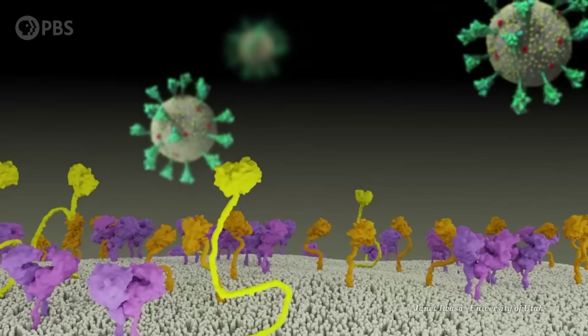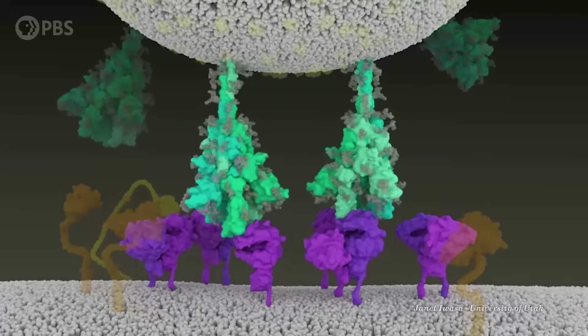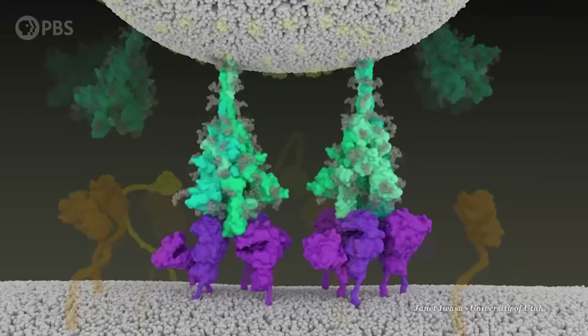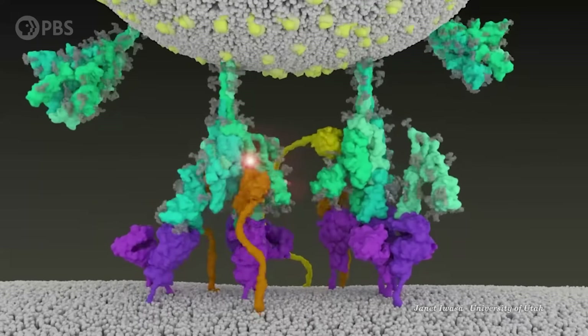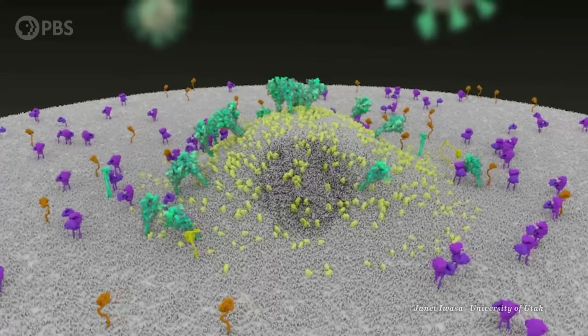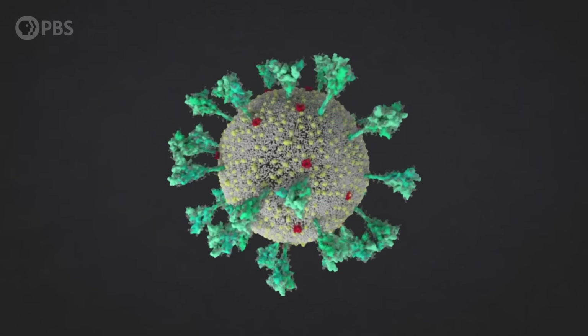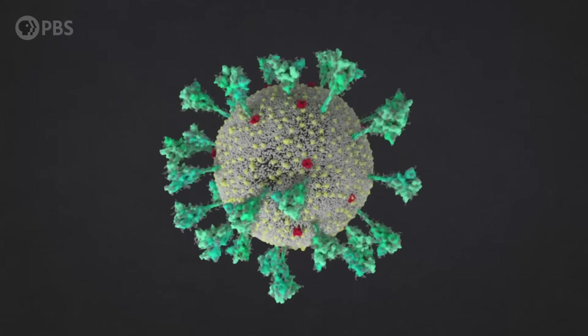This is how coronavirus invades your body, sinking its crown-like spikes into your cells, using molecular deception to pick their locks, and hijacking your body. But there is one way to prevent this: by using one of the virus's weapons on itself.